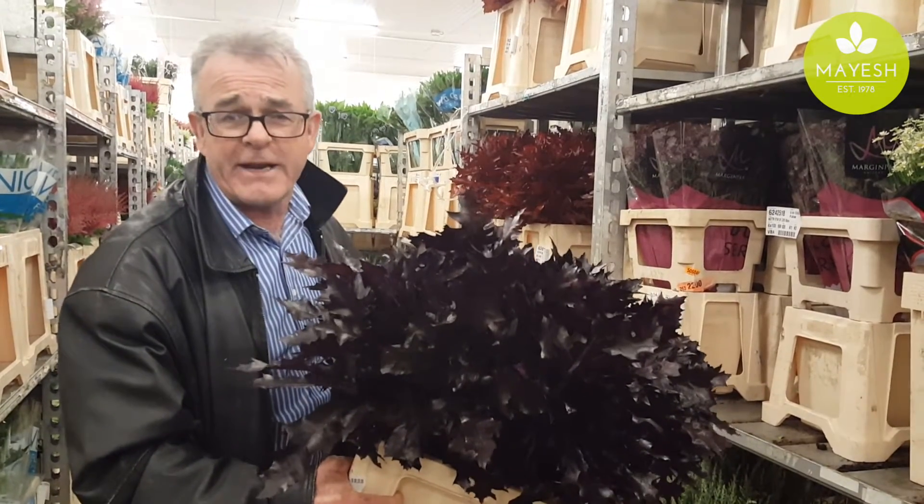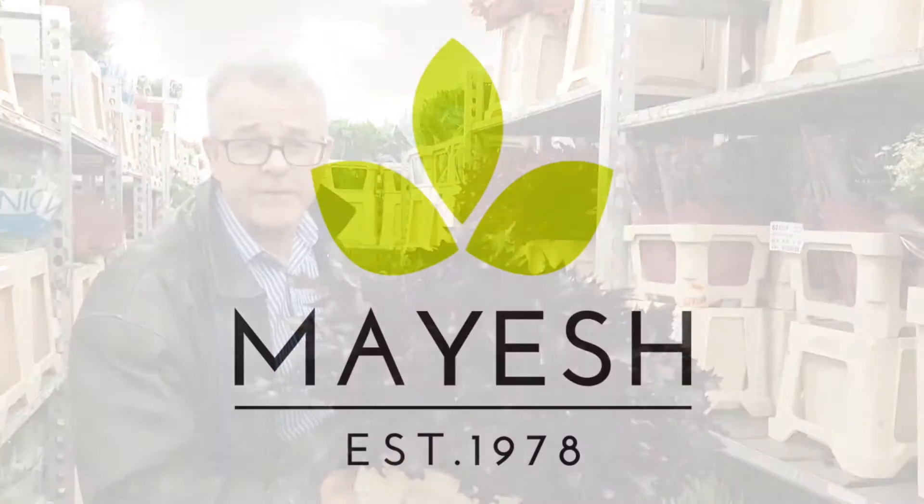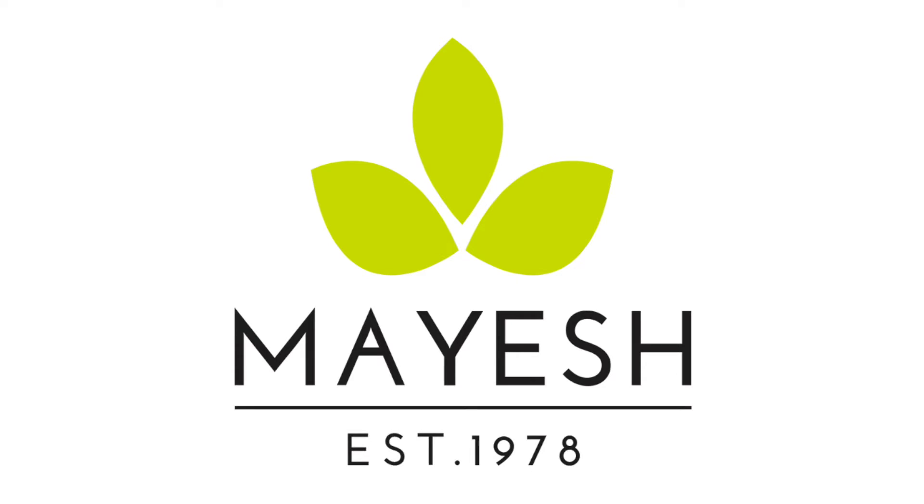I hope you've enjoyed this Mayesh Minute from the coolers here in Holland. Good morning, good afternoon. Thank you.